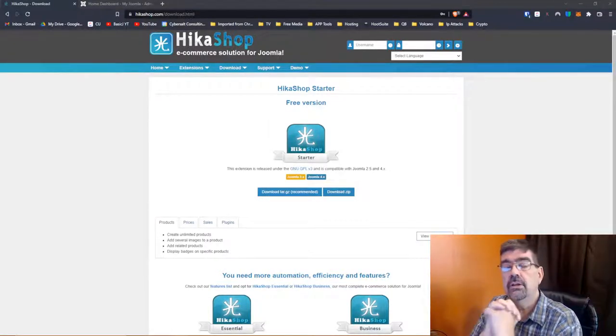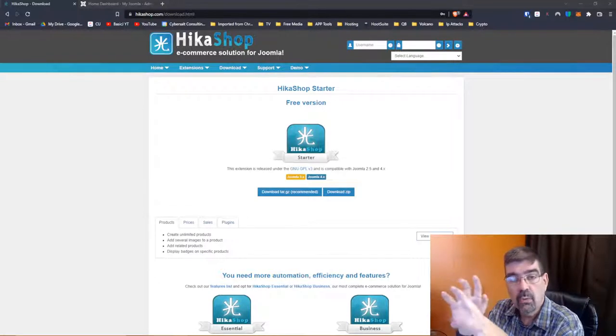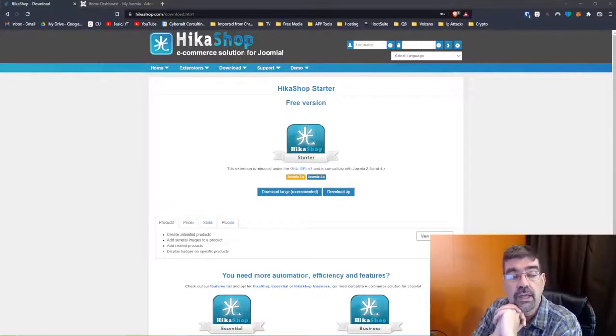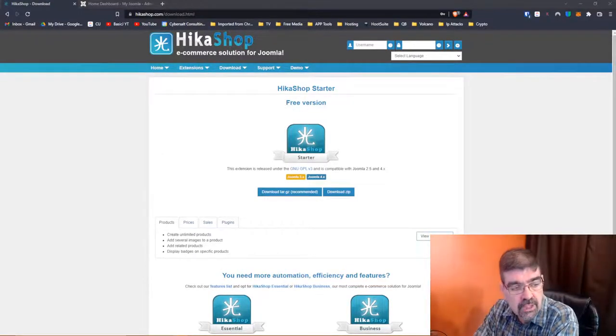Along came an e-commerce solution where instead of having all the products in a separate area, you could turn your articles into the actual products. A lot of your e-commerce stuff like pricing were right there in the article. That was great — it really scratched an itch because it was simple, whereas the previous one was very complex and way more than a lot of people needed. I've been using that other extension — the second one — for a long time.